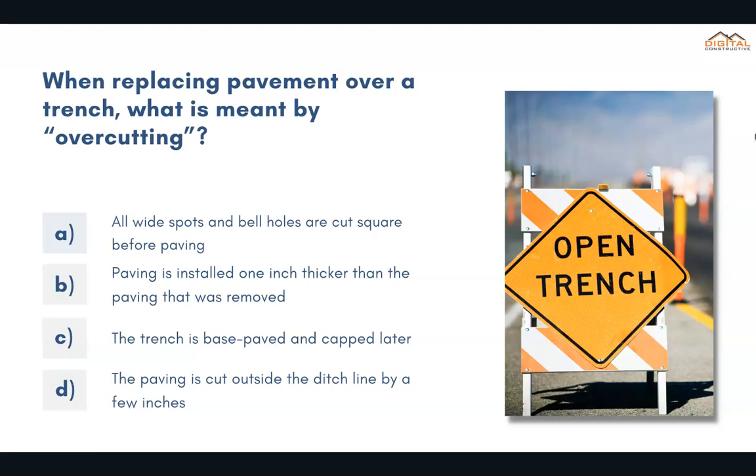When replacing pavement over a trench, what is meant by overcutting? The correct answer is D: the paving is cut outside the ditch line by a few inches.